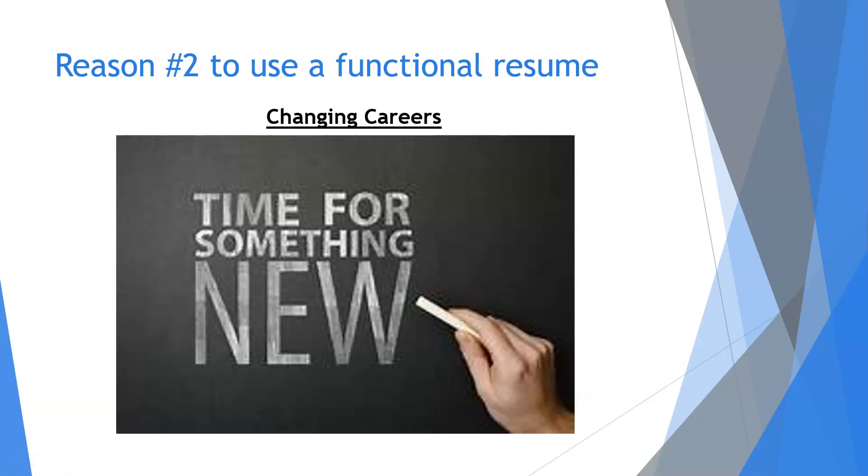Another situation where a functional resume is preferable is when you've decided to switch careers. Let's say you have a person who has worked in production for 10 years and decided an office job would make them happier. If you submit a chronological resume that expands upon your production work, even if your qualification summary is relevant enough, HR might pass you up. A functional resume minimizes its impact and gives the resume more breathing room to focus on relevant information. In this situation, you'll want to focus on relevant skills you developed on your own or in your current job, and a skills inventory can help with this.